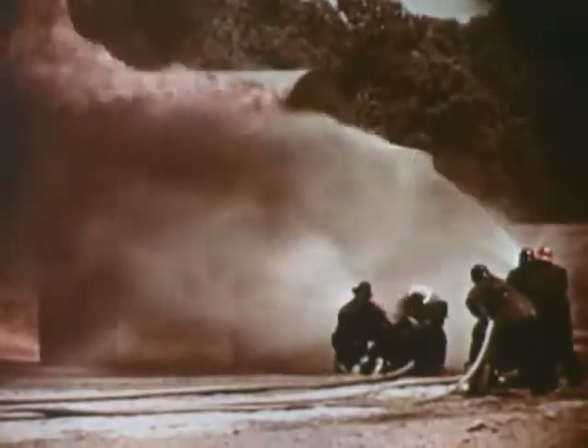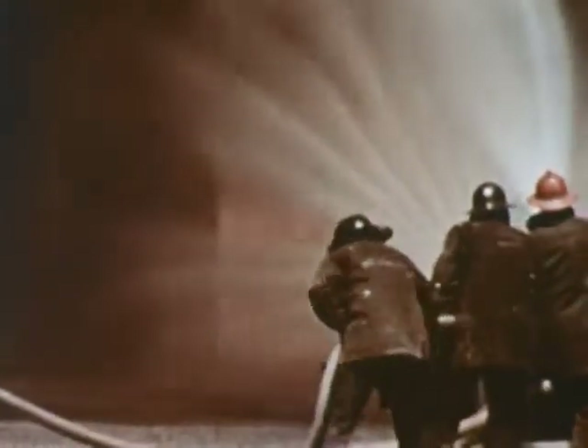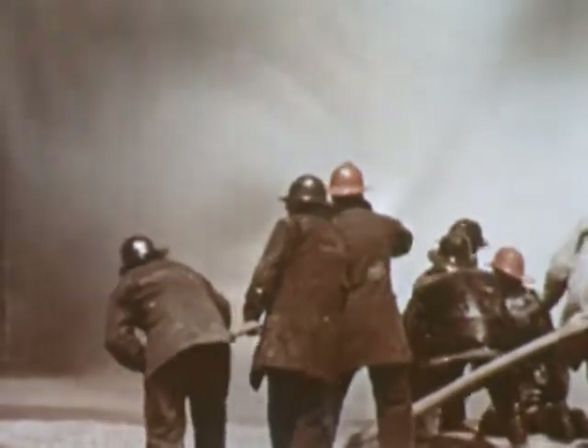An equally deliberate and cautious retreat is then made. In no case should the nozzles be turned off until the firemen are well out of the area.